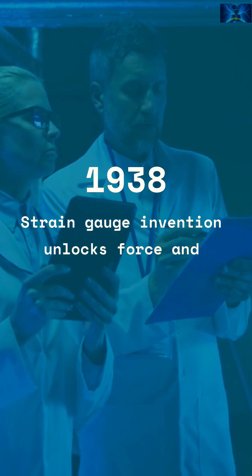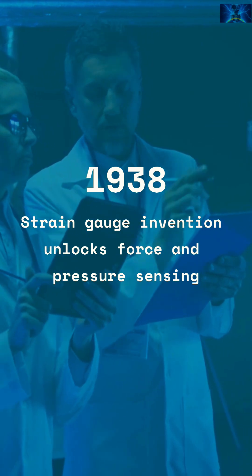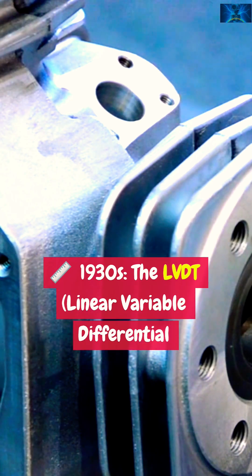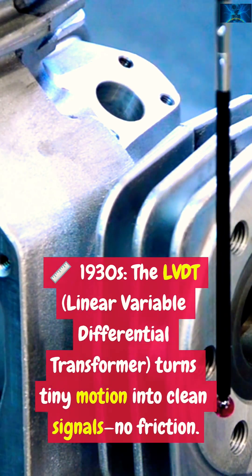1938. Simmons and Ruge invent the strain gauge. Bridges plus foil grids unlock force, weight and pressure. 1930s: the LVDT — linear variable differential transformer — turns tiny motion into clean signals, no friction.